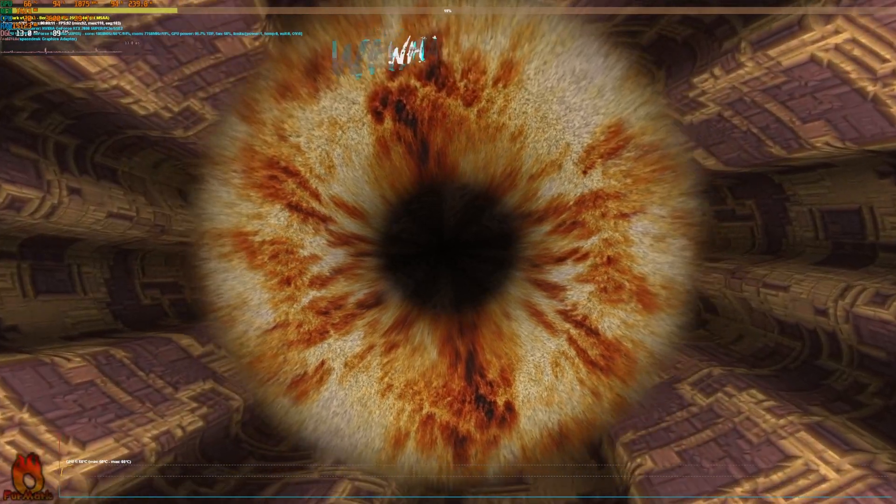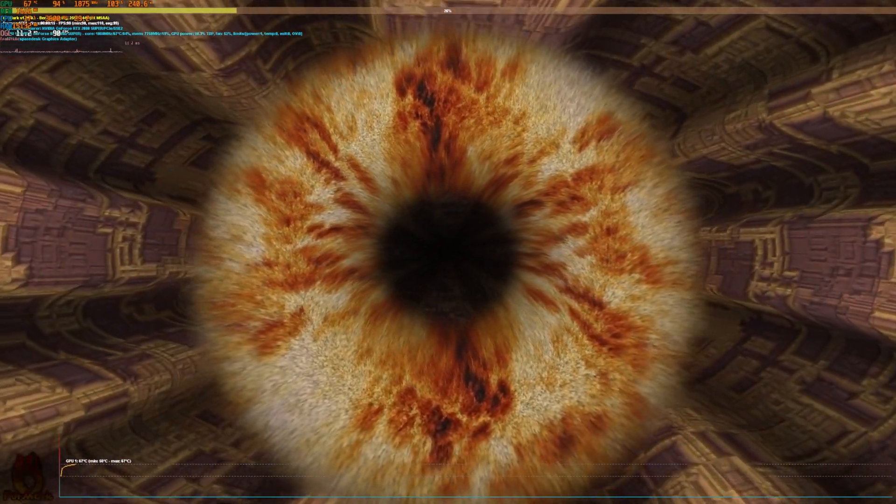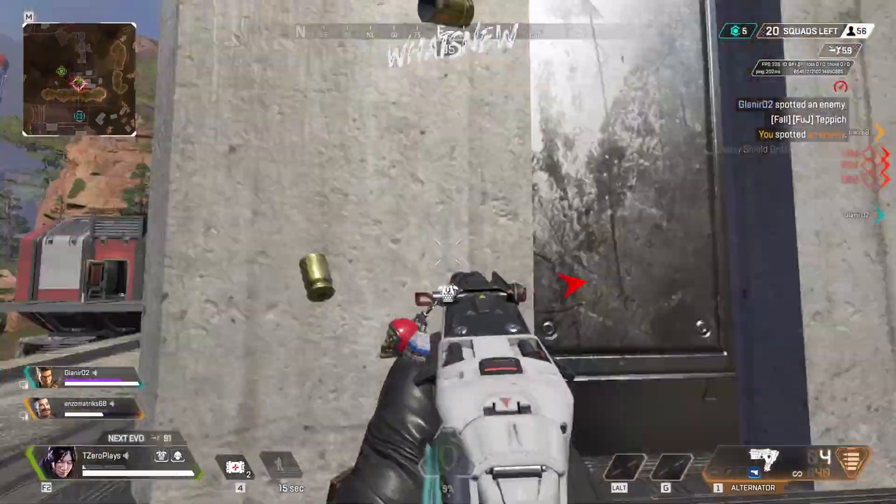To measure the performance difference, I ran FurMark for about 13–14 minutes and the GPU rose all the way to 81 degrees then achieved stability, with an average FPS around 54–55. That's pretty good overall, and 81 degrees means it's still performing below its limits and to its maximum potential — no issues there. But when I played Apex Legends I did notice a little bit of an issue. At 1440p the max frame rate was about 160–190 frames per second.